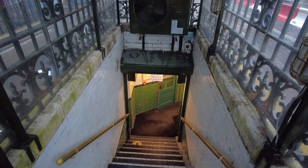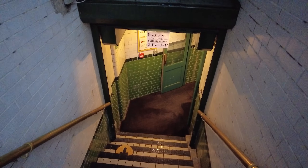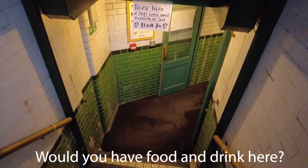What's special about this one? Well, it's been repurposed into a quirky coffee shop in Fitzrovia. Would you step inside? Let us know in the comments — we'd love to find out.